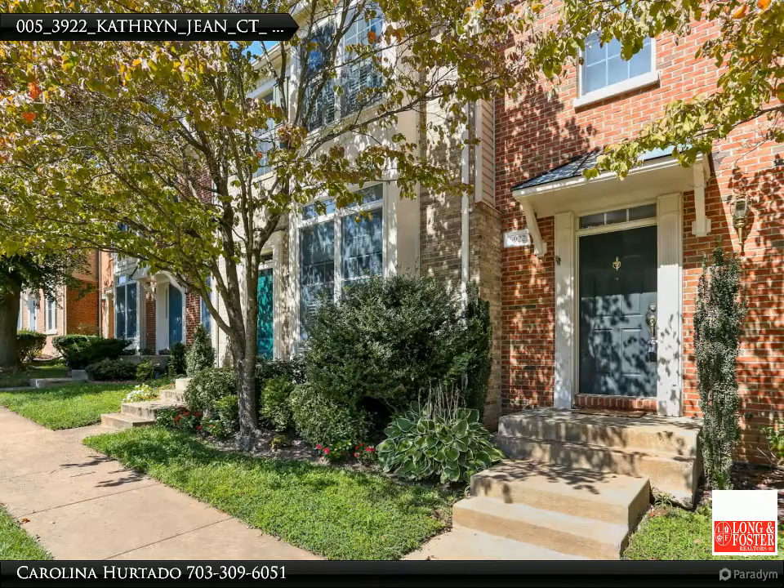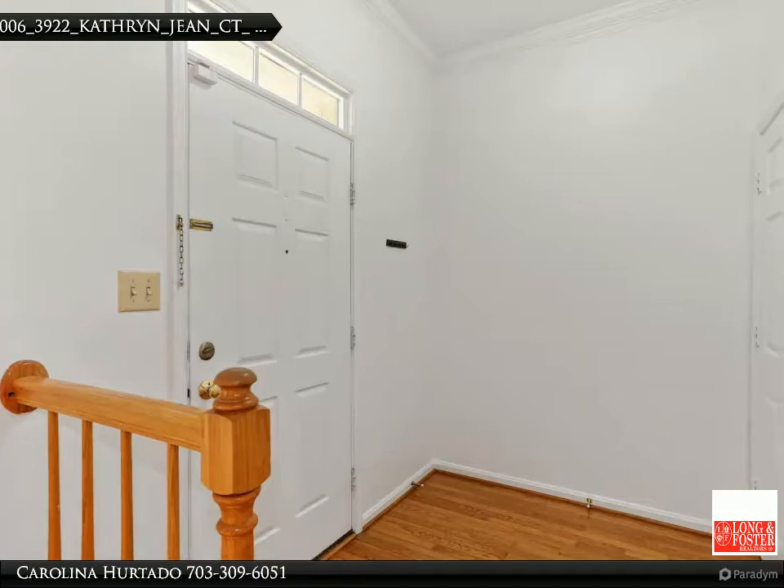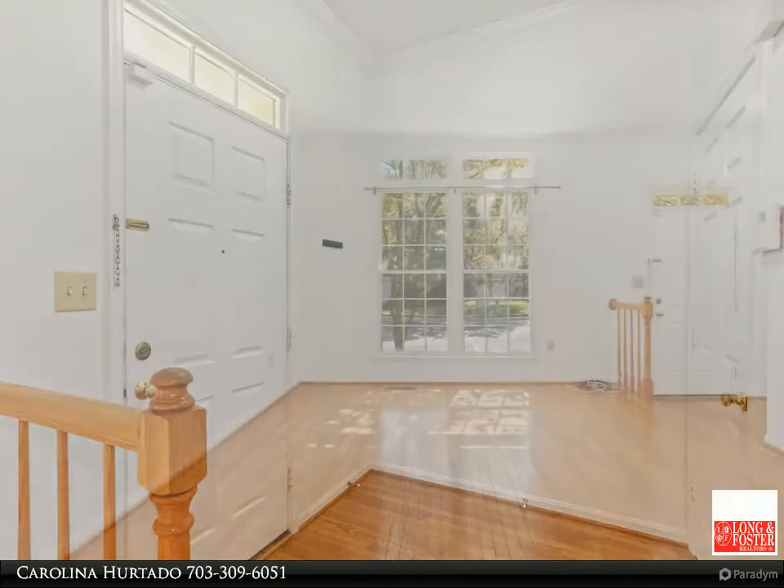This home boasts hardwood floors on all main level, open floor plan with over 2,000 square feet total finished living area. Super-sized kitchen with 42-inch cabinetry, center island with gas cooktop, wall oven, and breakfast area.